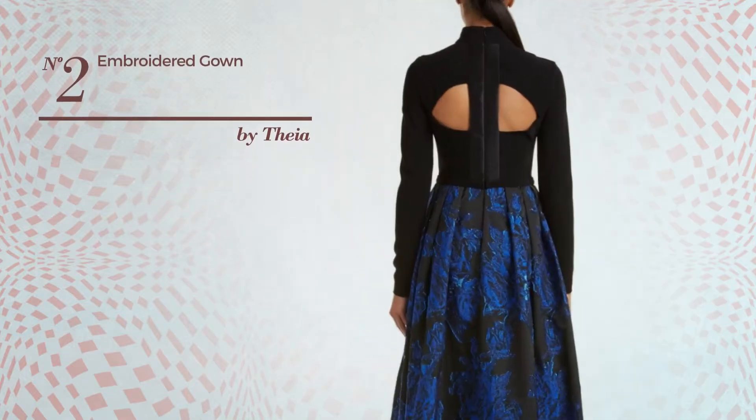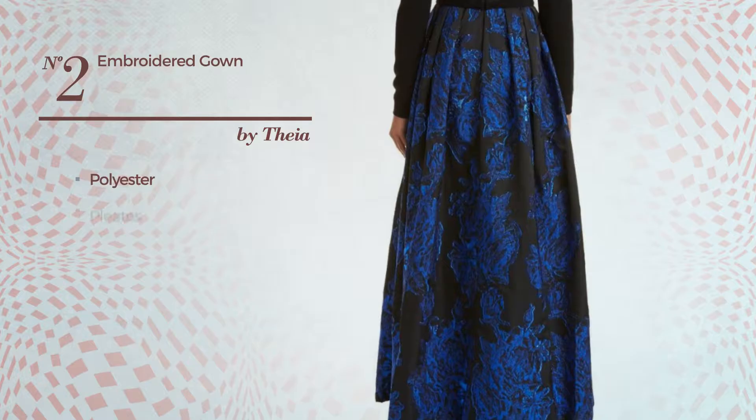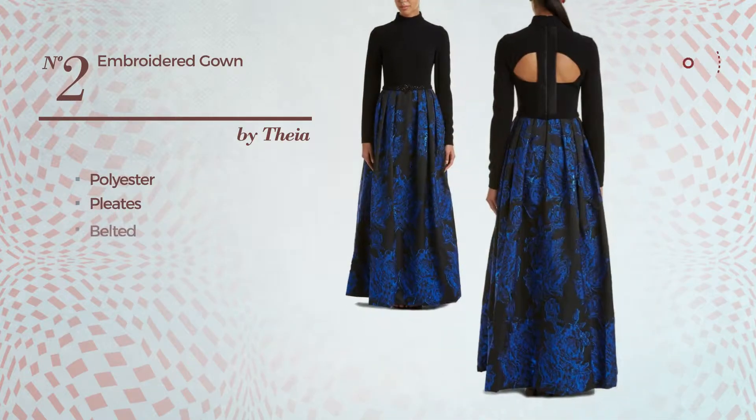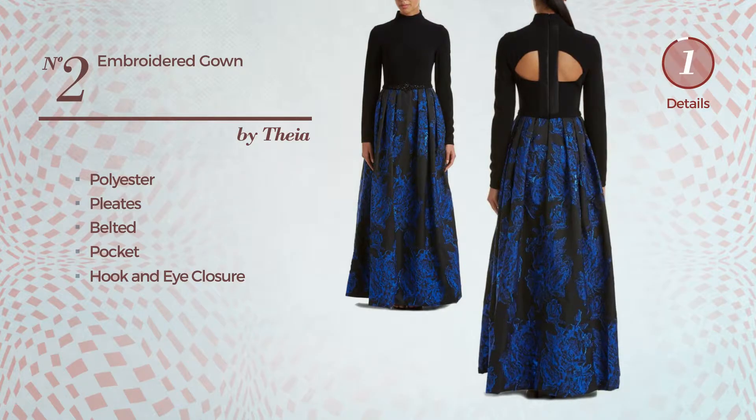Number 2: An All-Gown. Featuring a metallic style, made of polyester, styled with pleats, this gown includes a belt, pocket, and hook and eye closure. Available solely in this color.